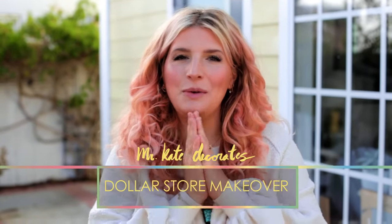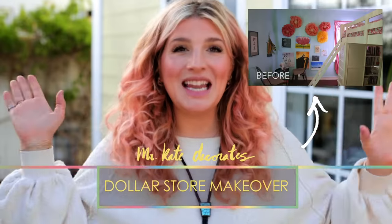Welcome everybody! I'm so excited. We are back. Remember last week we went and did Isabelle's room, and today we are doing her parents' bedroom.